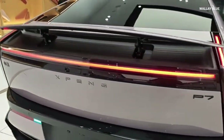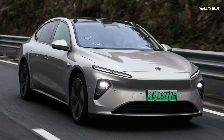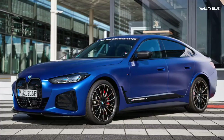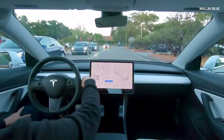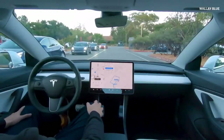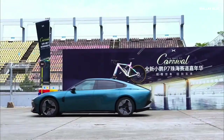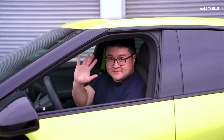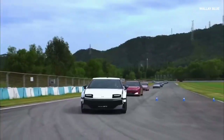The Xpeng P7 competes in the same class as several other popular electric vehicles, including the BYD SEAL, NIO ET7, Xpeng P5, Polestar 2, BMW i4, Mercedes-Benz EQE, Audi e-tron GT, Lucid Air, select models from Chevrolet, the Tesla Model 3, the Hyundai Ioniq 6, and certain Ford EVs. These vehicles occupy the premium mid-size to executive electric sedan segment, offering advanced technology, strong performance, and long-range battery options.